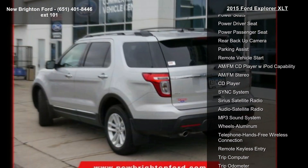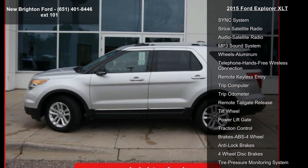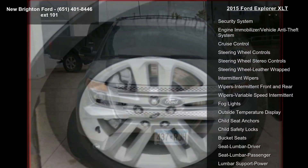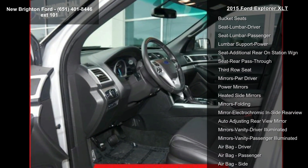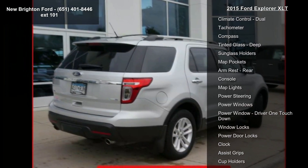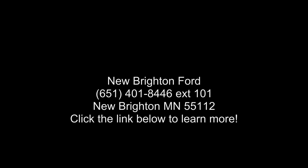Power passenger seat and rear backup camera. A test drive is waiting for you. Call now to schedule an appointment to our dealership. I'll see you next time.